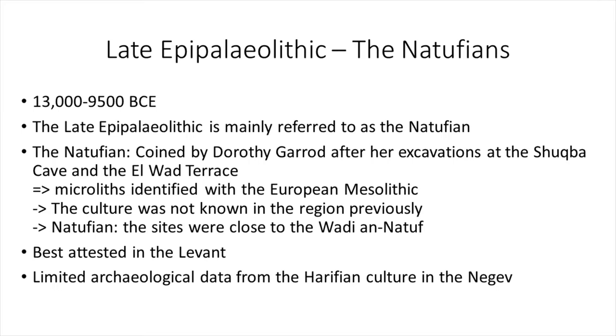The term Natufian is coined by Dorothy Garrett after her excavations at the Shokpa Cave and the Elwad Terrace. She found microliths that identified with the European Mesolithic, which is the corresponding culture in Europe, and this culture was not known from this region previously. The name Natufian comes from the sites being very close to the Wadi Natuf.